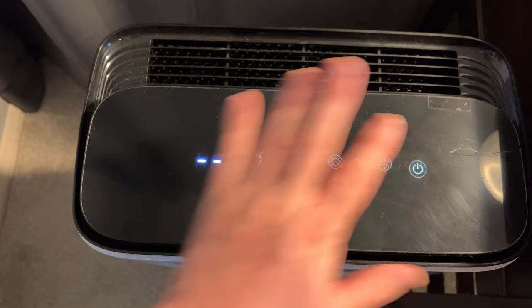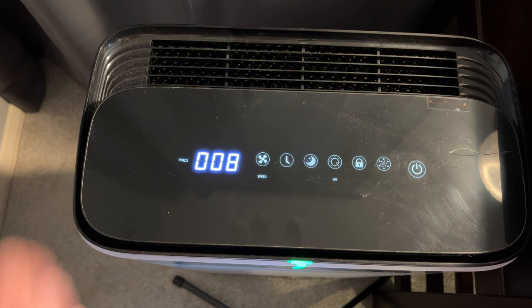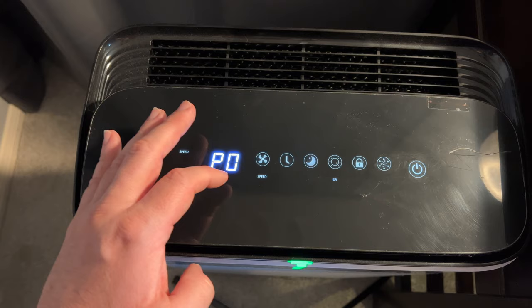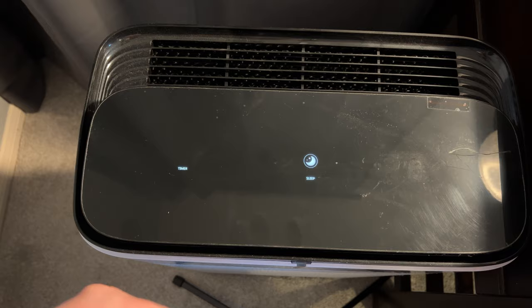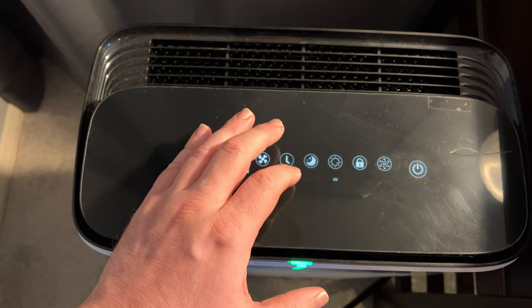You touch it and you can see it turns on. It does make a little bit of noise but I like it — it's very relaxing, sounds like a fan. It tells you how hard it's working, you can change the speed, set a timer, and you can put the lights to sleep so it doesn't keep you up, which is a really nice feature.